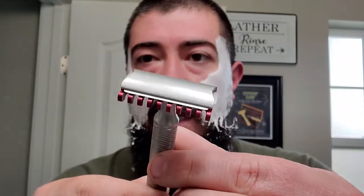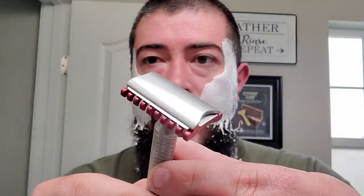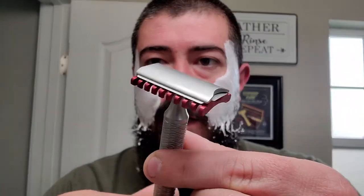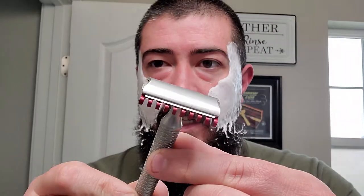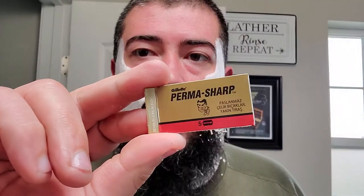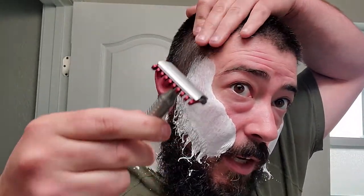We got the Carve Shaving Company, and this is the open comb C-plate base plate. I got the stainless steel top cap and handle, and then I got the aluminum base plate. We got a brand new Permasharp blade in there, and this is actually my first time ever using Permasharp. So let's give that a go.